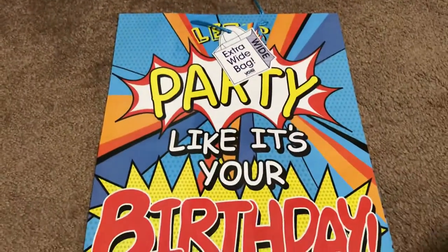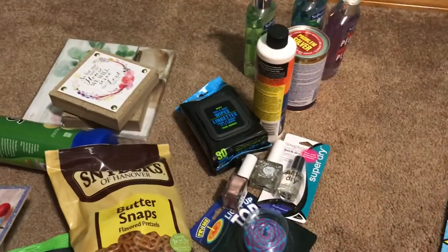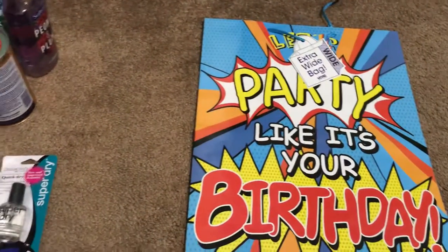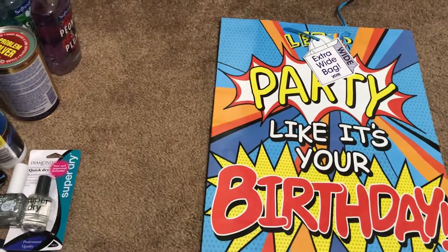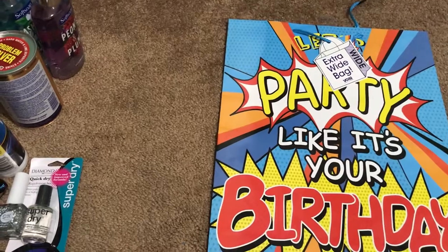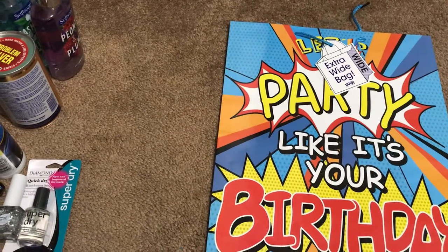Anyways, that was my haul — not too big, but I decided to share and try something new. Please give me a thumbs up if you liked it, and if you'd like me to do more of these, leave a comment and subscribe. You guys have a great day — thank you for coming and sharing this with me, thanks, bye!